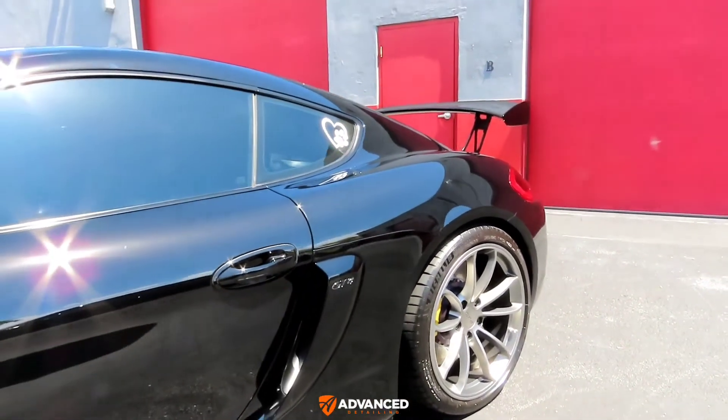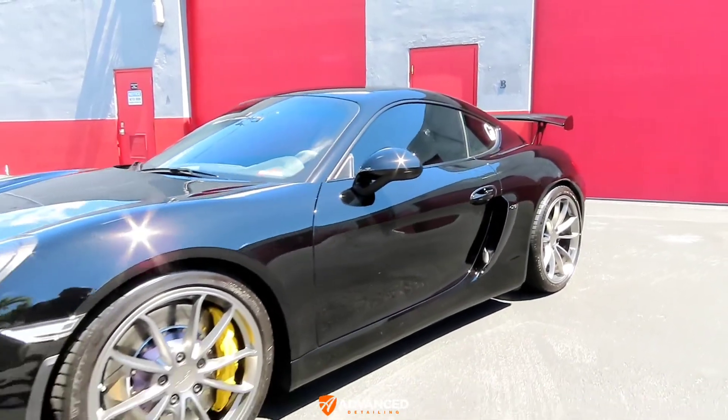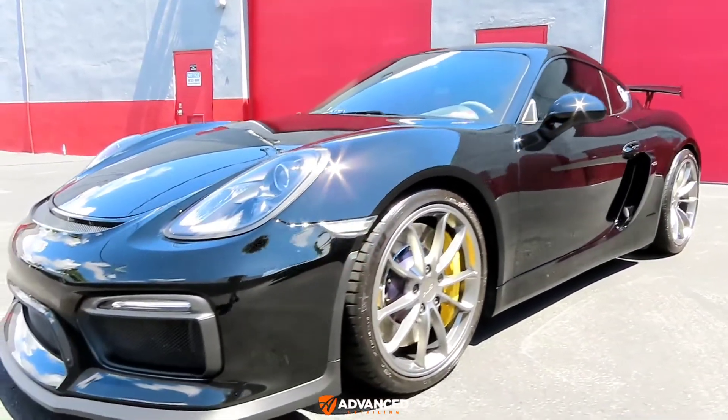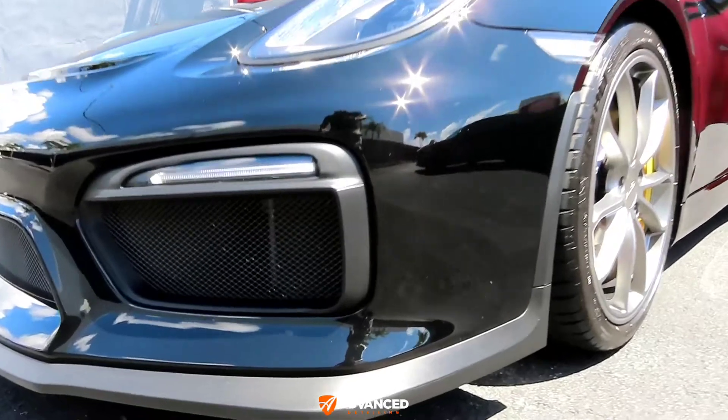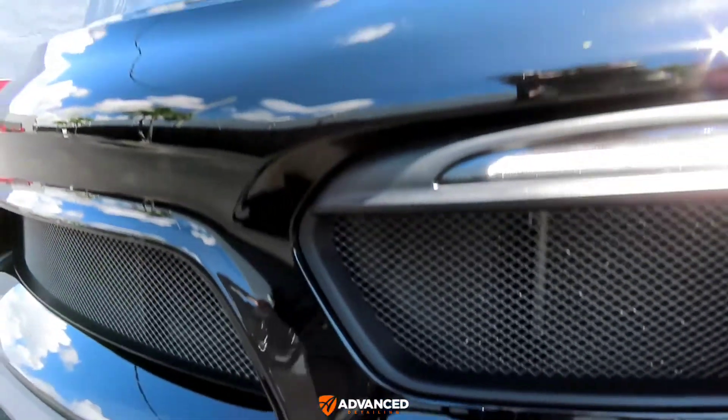I hope the video does it justice as far as how glossy this car is — it's truly a beautiful car. You can also tell how nice and black all of the trim looks because of the ceramic coating.